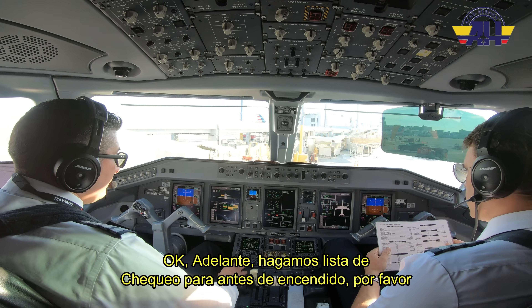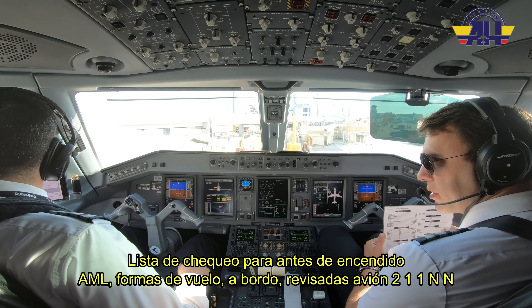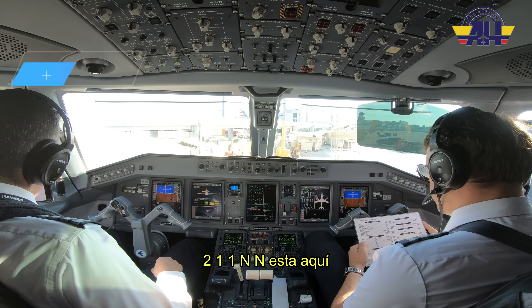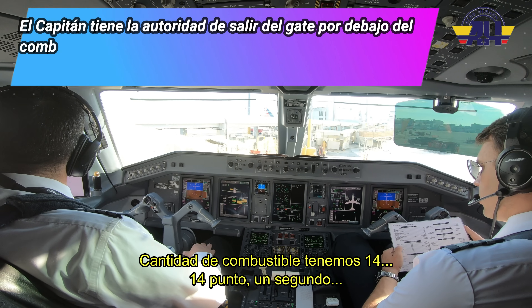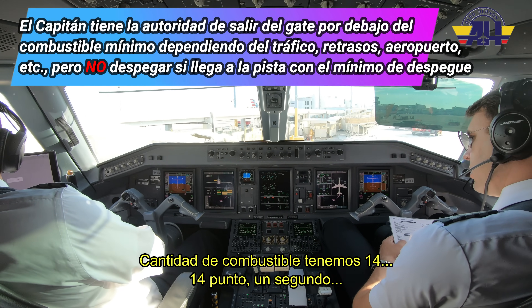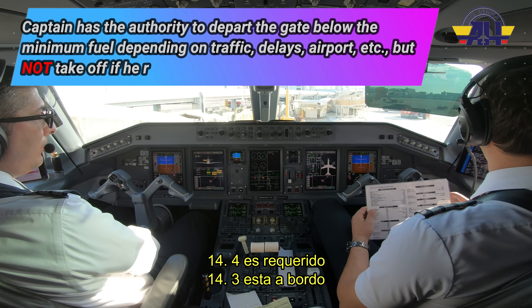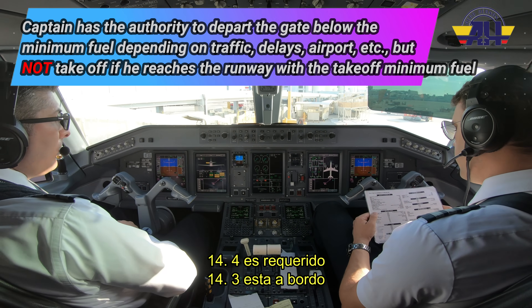Before I start checklist, please. AML flight form on board reviewed, aircraft November 211. November is here. Fuel quantity — we have 14.4 required, 14.3 is on board.